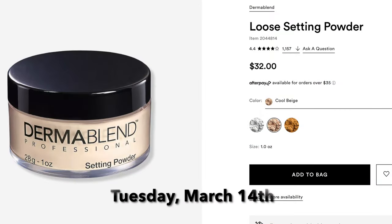The next foundation-type product is on Tuesday March 14th, Day 3, and it is the Dermablend Setting Powder. It comes in several different shades — I believe translucent and some other shades. I've never tried this personally, but it has really good reviews and Dermablend is a very well-known brand that a lot of people like. If you're looking for a setting powder, maybe check it out, but I have no personal experience with it.